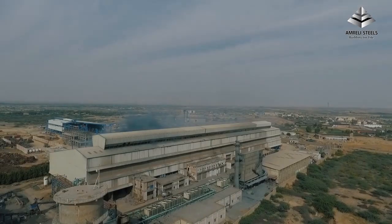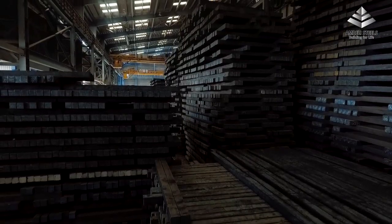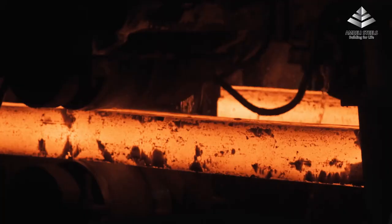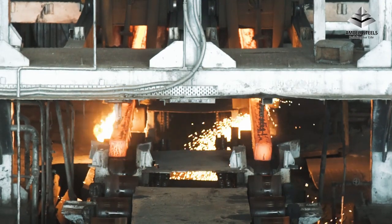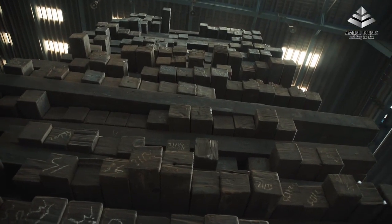Our steel melting unit in Dhabiji has an annual capacity of producing 200,000 tons of billets. The installed billet plant has the largest manufacturing capacity in the country and the most innovative technology, capable of producing billets of different cross-sections as per requirement.